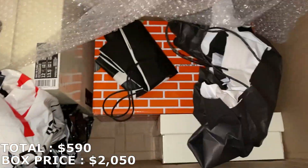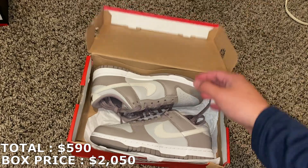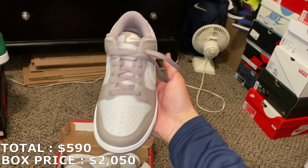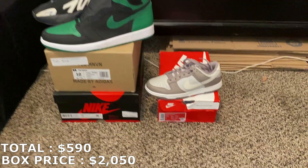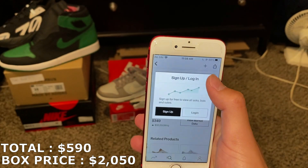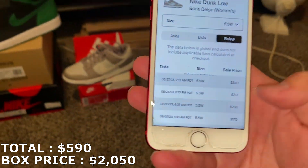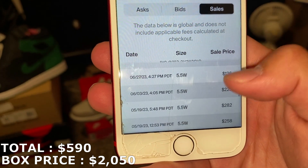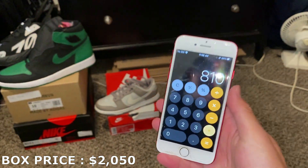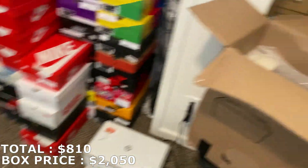This is a pretty small box — looks like there's only three shoes left after this. Size 5.5 women's, or 4 men's. Box is a little damaged. Here they are — the Bone Beige Dunks. Good colorway. Market is super weird on this: lowest ask is $477, highest bid is just $91, last sell is $349. Looking at more recent sales, it's kind of all over the place — a lot under $200, a few over. I think marking this at $220 is fair based off recent sales. So $220 for that, putting us at $810. Hopefully they didn't mark that at the lowest ask, since no recent sales have been near that.